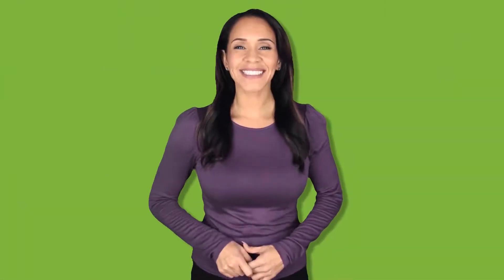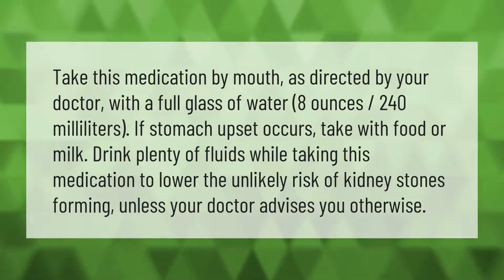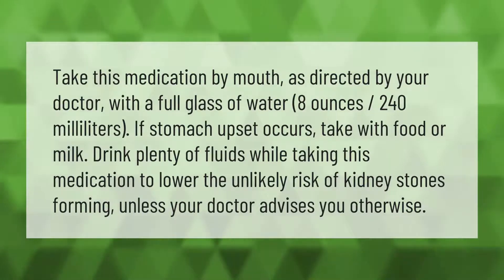Take this medication by mouth as directed by your doctor with a full glass of water (8 ounces / 240 milliliters). If stomach upset occurs, take with food or milk. Drink plenty of fluids while taking this medication to lower the unlikely risk of kidney stones forming, unless your doctor advises you otherwise.